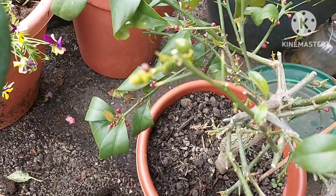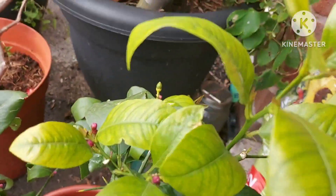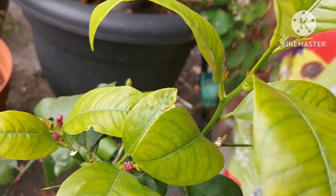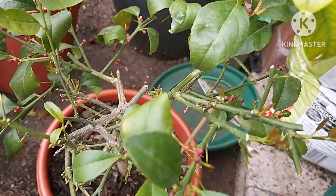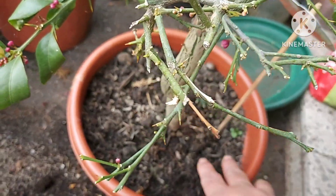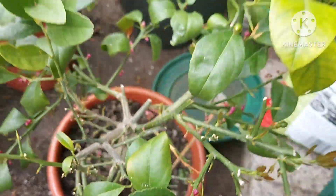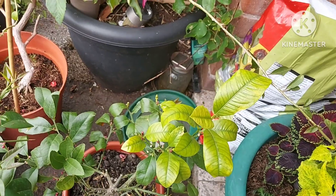Over the last week it's put out all these lovely pink buds, so hopefully more flowers and fruit to come. The leaves are looking a bit yellow so I have fed it and I'm going to keep on top of the fertilizer. I repotted it into a very small pot when I got it and it's been outside now for a couple of months.